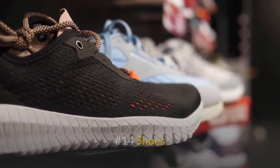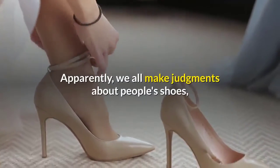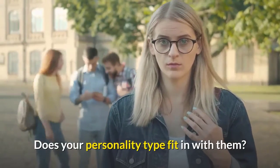Number fourteen: shoes. A person's shoes can tell you a lot about their personality. Apparently we all make judgments about people's shoes, and studies show that they are pretty accurate. Does your personality type fit in with them?